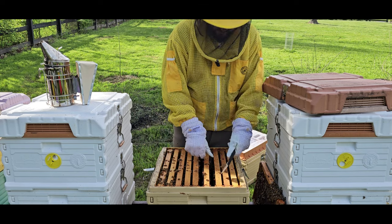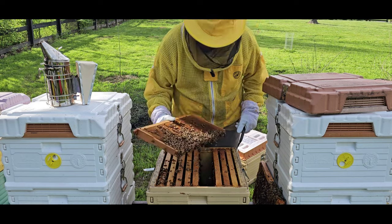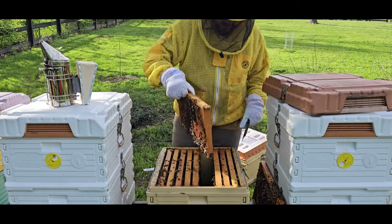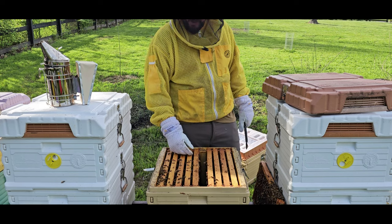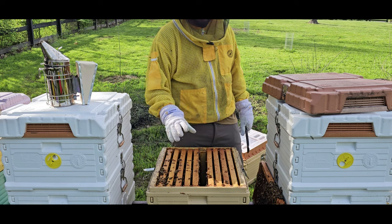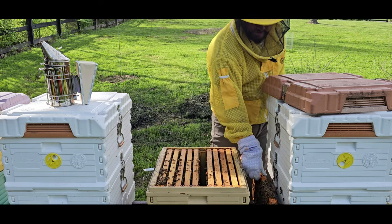Alright, let me take a look at these other frames. I am more looking for nectar, and yes there is definitely nectar in quite a few frames. I think I have seen enough of this hive — she is in here, there are no swarm cells or anything like that, which is what I was worried about. So I will go ahead and close it right up.